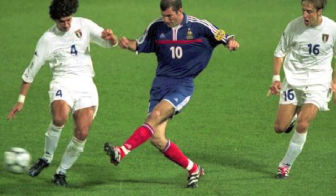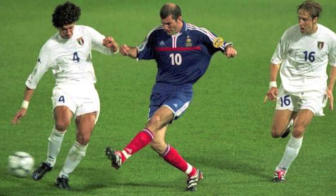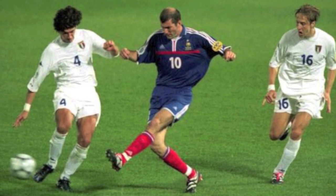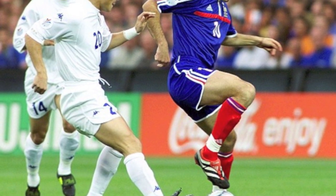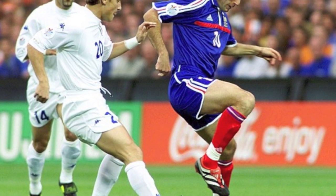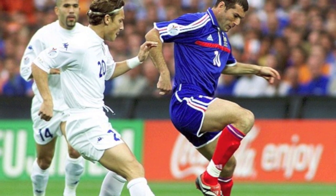Released in 2000 and worn by Adidas superstars such as Zinedine Zidane and David Beckham, this legendary boot is actually used for the Gold Boot award given to the top goalscorer in Europe. The boot features a fold-over tongue which attaches to the boot using velcro and is one of the most iconic Predator boots ever produced.